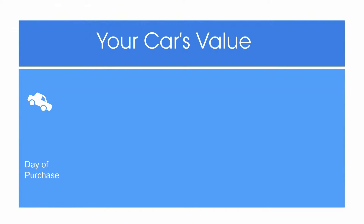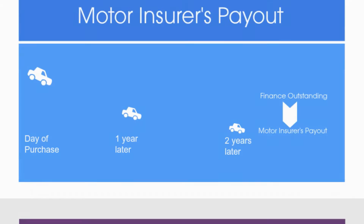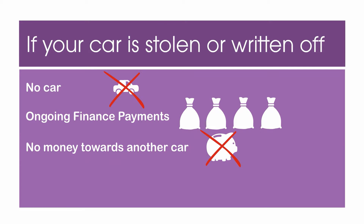From the moment you buy your car it starts to lose value, something commonly known as depreciation. The amount by which a car decreases in value is usually particularly severe in the first few years. Should your car be stolen or written off, your motor insurer will only give you the market value of your car at that time. This is likely to be significantly less than the amount you originally paid, and maybe less than the finance outstanding on the vehicle, which means you could be left without a car and with outstanding finance, or without any money to buy another equivalent car.